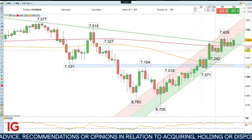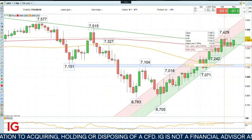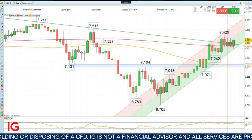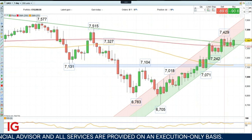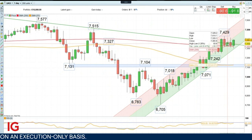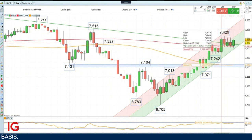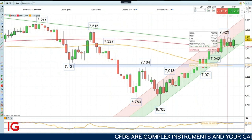We have indeed seen an acceleration to the upside on last week's weaker than expected U.S. inflation data, but we haven't seen the sort of follow-through we were expecting to see. For example, on the DAX 40 in the German index we did see a rise of about 600 points, whereas the FTSE did rise but only to 7,429 so far.